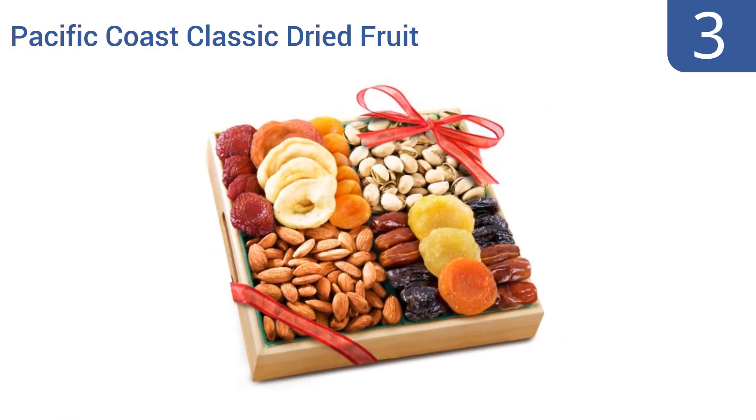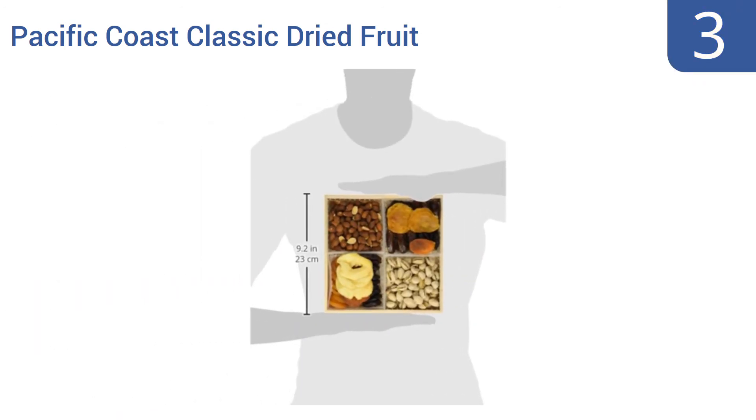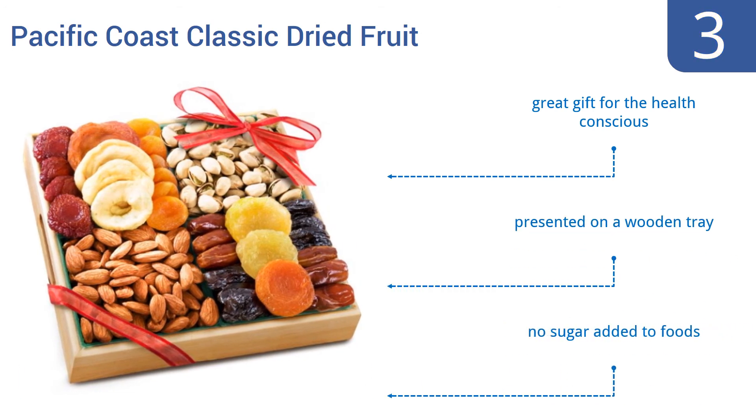Nearing the top of our list at number 3. This Golden State Fruit Pacific Coast Classic Dried Fruit Tray Gift Box is on the lower side of the price scale, but its recipient will never know it. Its contents make great finger foods for a party, so break it out and save yourself time catering your event. It's a great gift for the health-conscious and is presented on a wooden tray. No sugar has been added to the foods.